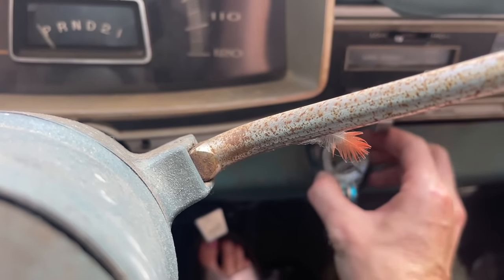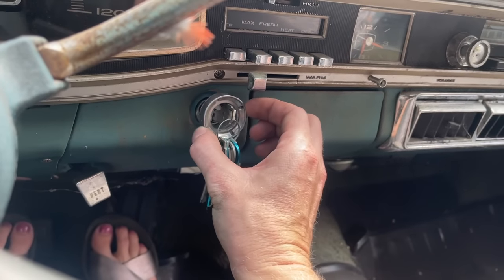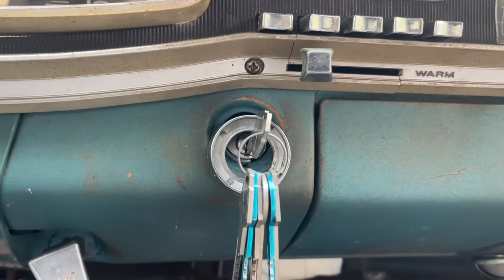I was aggressively trying to re-crank it and the ignition just totally fell out of its hole. Let's see if I can fix that.